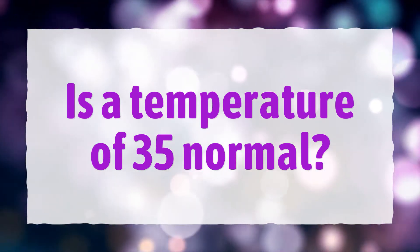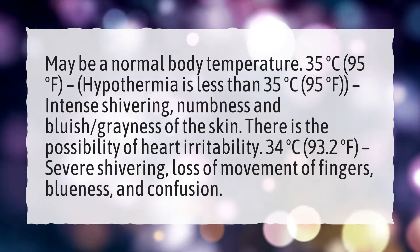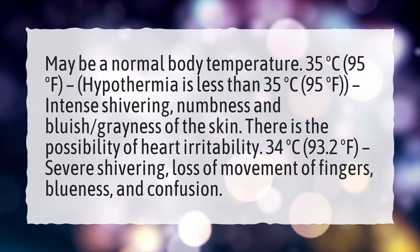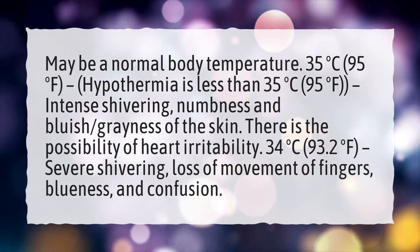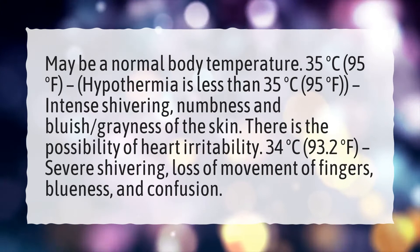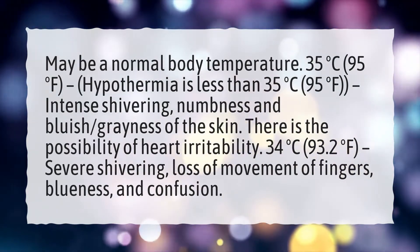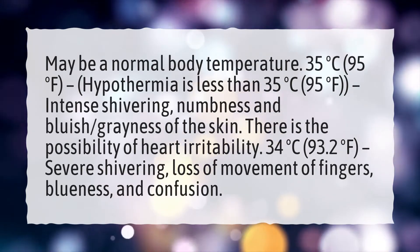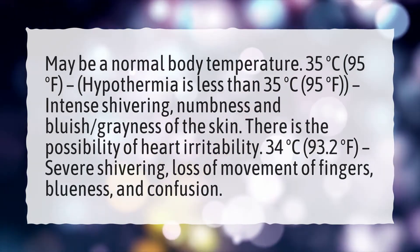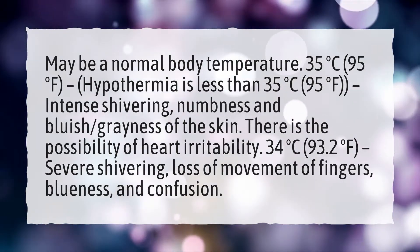Is a temperature of 35 normal? 35 degrees Celsius (95 degrees Fahrenheit) may be a normal body temperature. Hypothermia is less than 35 degrees Celsius (95 degrees Fahrenheit), with symptoms including intense shivering, numbness, and bluish-gray skin. At 34 degrees Celsius (93.2 degrees Fahrenheit), there is severe shivering, loss of movement of fingers, blueness, and confusion, as well as the possibility of heart irritability.